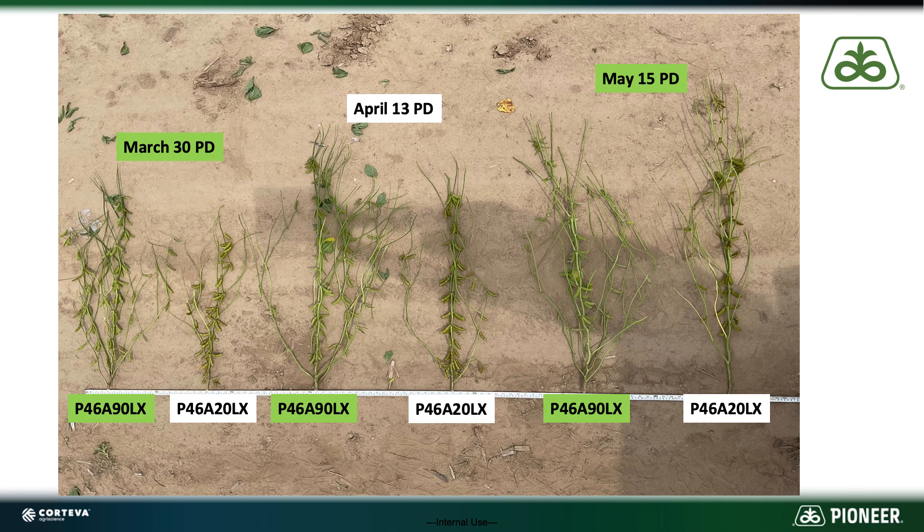If you look at this side-by-side here, I've got plants pulled from two varieties — both are 4.6 maturities. I've got 46A90 LX, which is a new product for 2023 that we're really excited about, and 46A20 LX is the other variety here. You can see I've got them at all three planting dates.